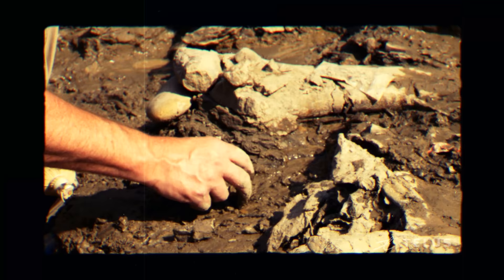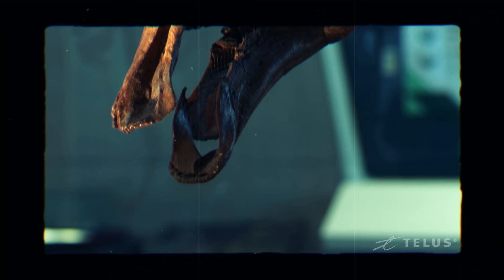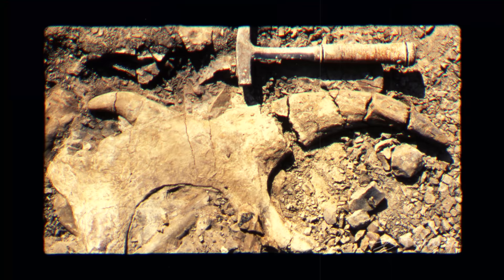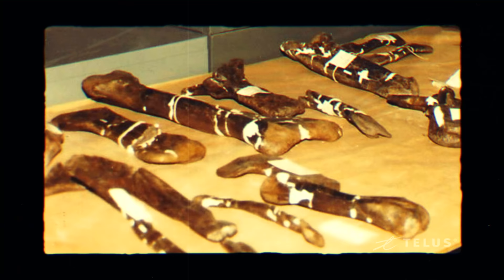I had a good idea that this was dinosaur bone, but how significant? I had no idea. Everybody loves dinosaurs, and it was the whole notion that what I picked up on the ground was a bone from a dinosaur that lived 70 million years ago.